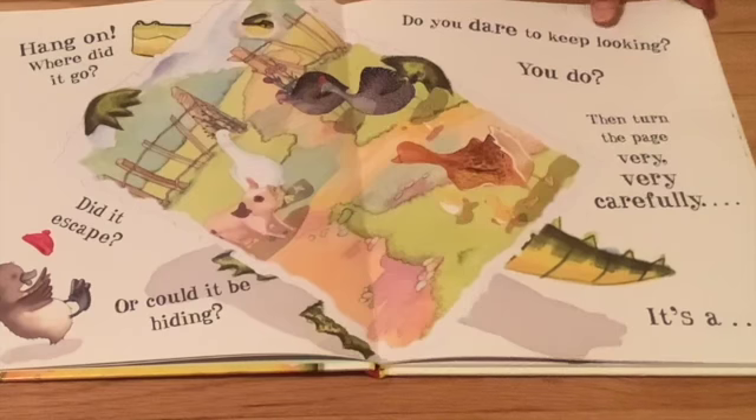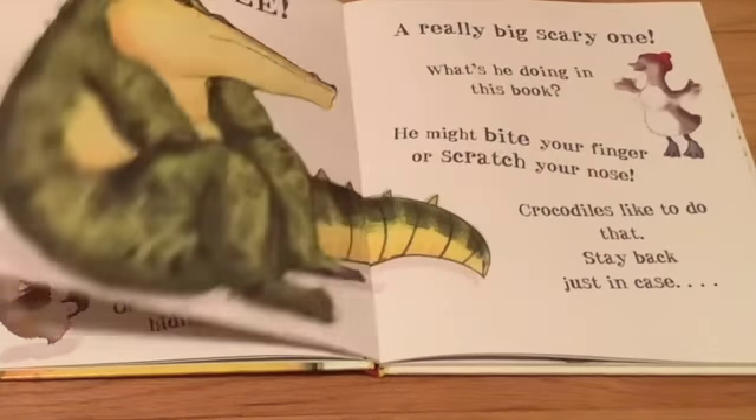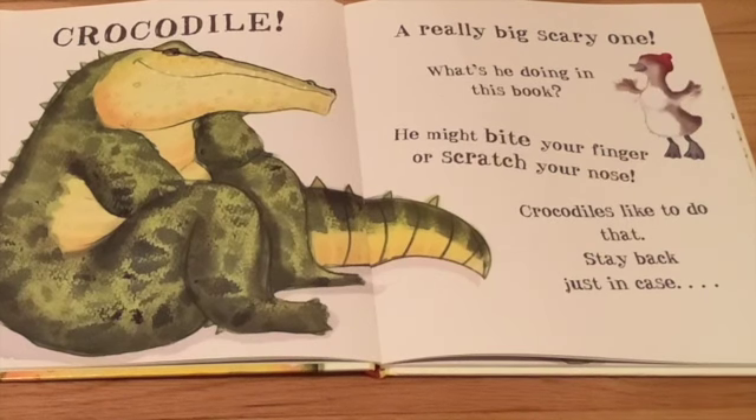It's a crocodile — a really big scary one. What's he doing in this book? He might bite your fingers or scratch your nose. Crocodiles like to do that. Stay back just in case.